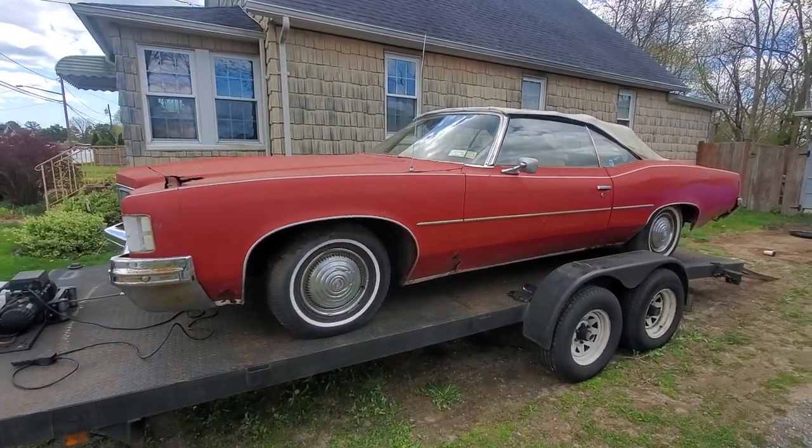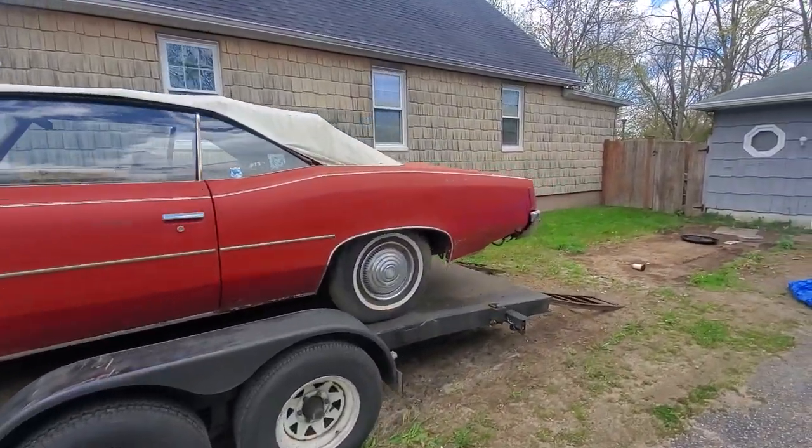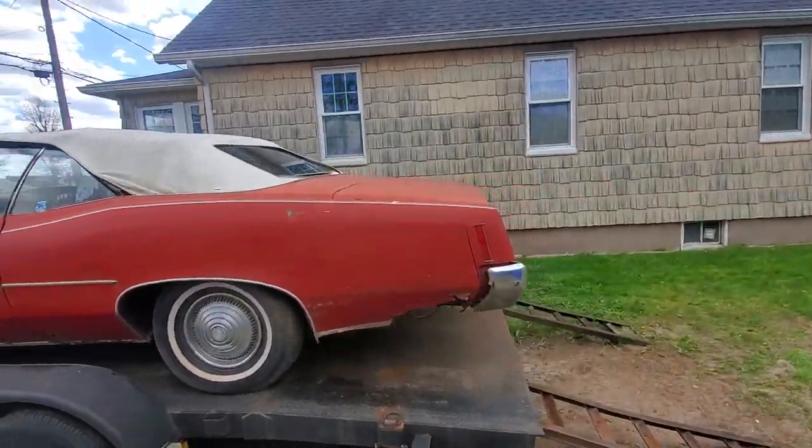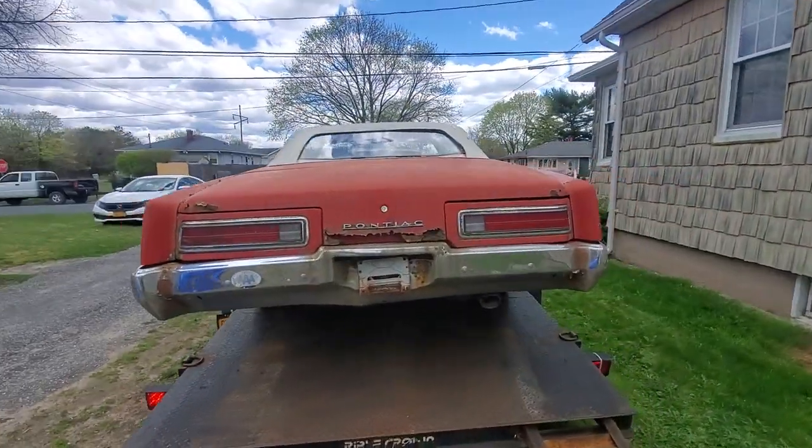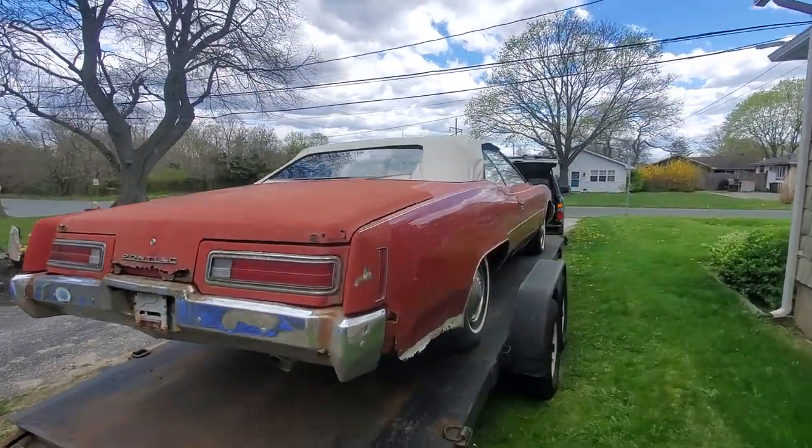There it is, guys — '72 Pontiac Catalina convertible, going off to the next owner.